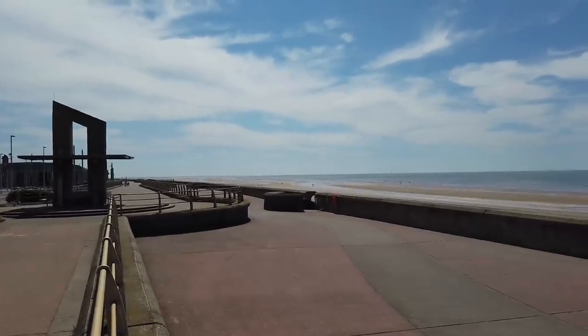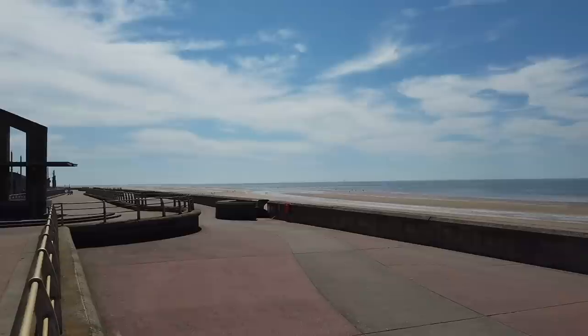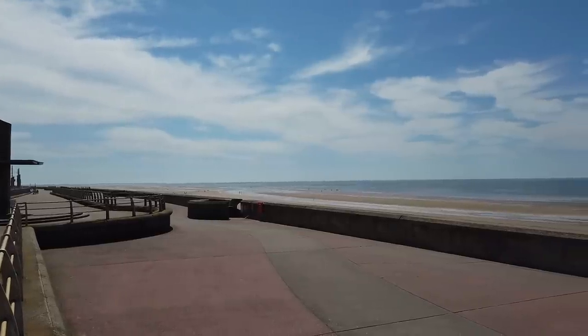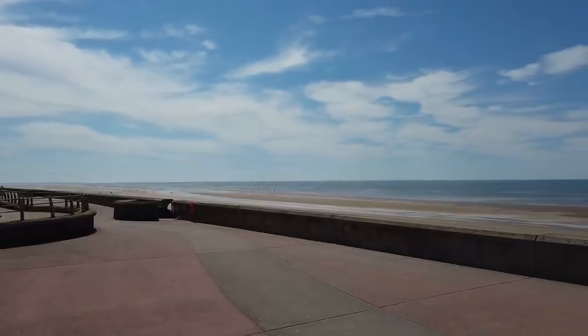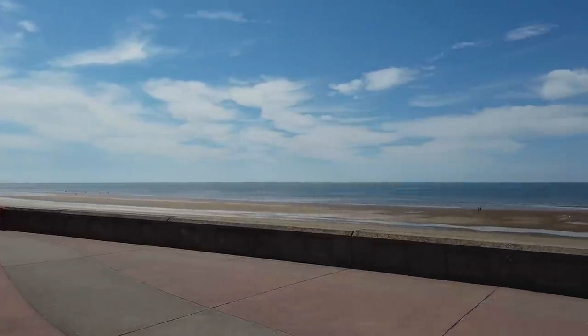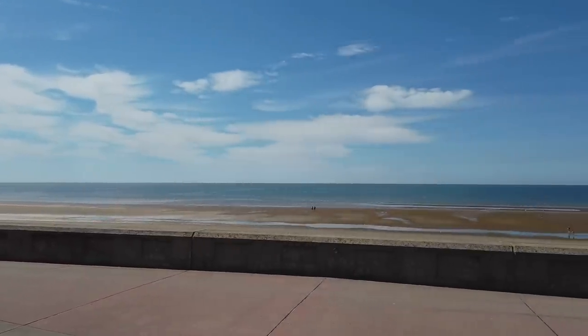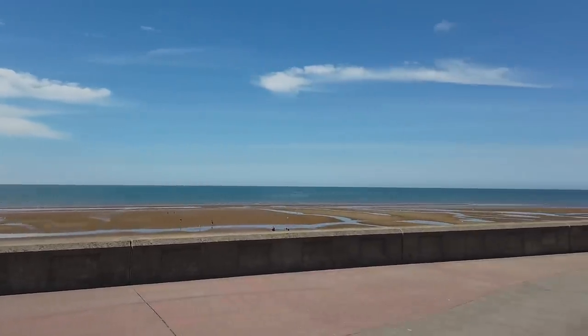Just check out this weather we have got in Blackpool today - it is absolutely awesome. Looking out towards the direction of Wales, yeah I can see the coastline of Wales and a few people on the beach. Absolutely amazing weather here in Blackpool, and I want to show you now where Frankenstein was.